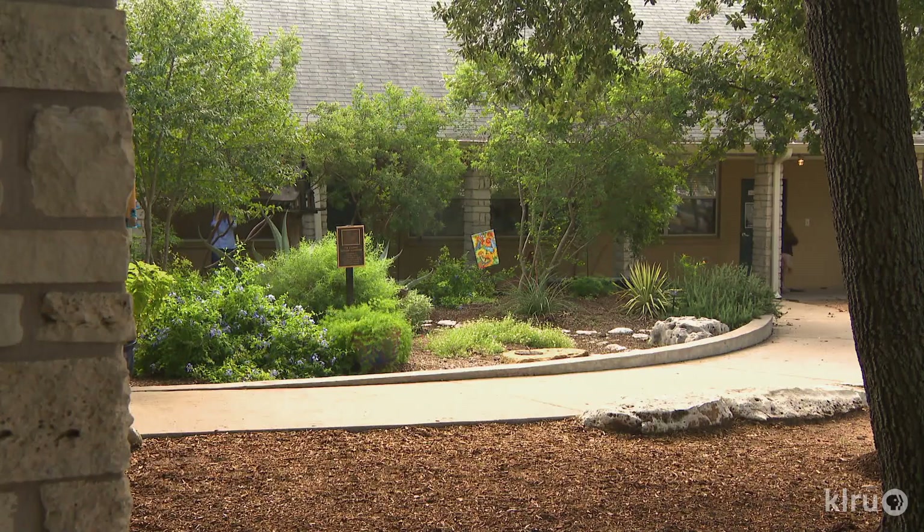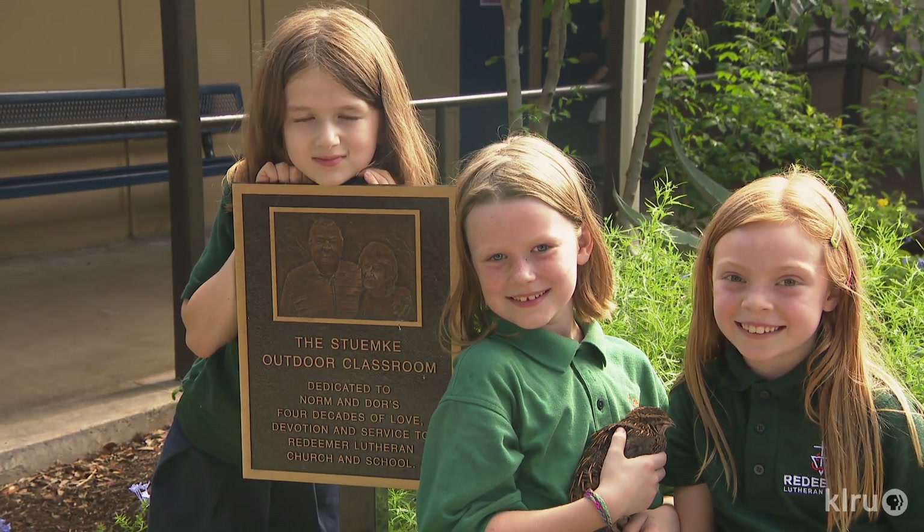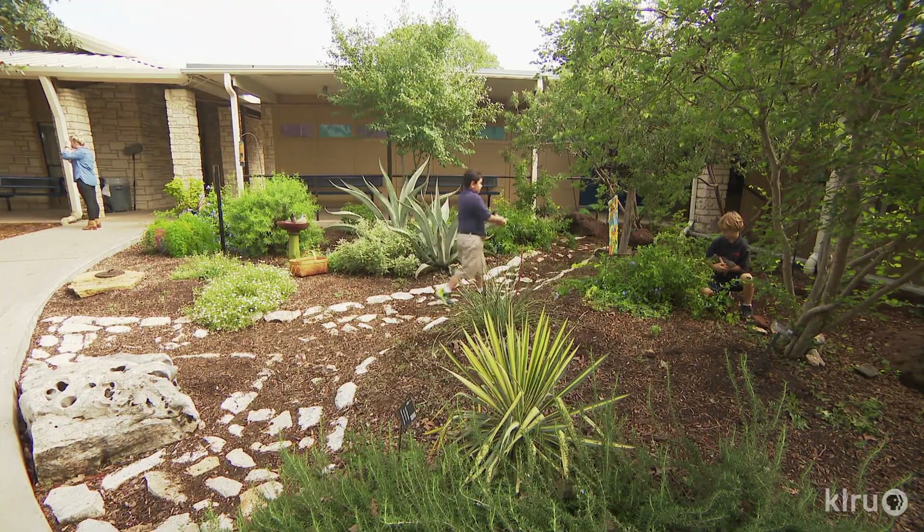The evolution of the gardens at Redeemer really comes from a couple of monarch caterpillars that I found at my house one day about 15 years ago. I brought them to school and was overwhelmed by the interest of the children, their parents, the teachers, and all the staff. So we brought native and adapted plants and put them on the playgrounds here.